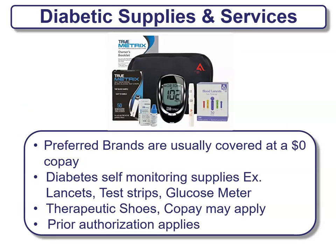There are some diabetic supplies and services provided as well. Usually preferred brands are covered at a $0 co-pay. Examples include diabetes self-monitoring supplies like lancets, test strips, glucose meters, and therapeutic shoes. Co-pays may apply and there may be prior authorization required. Check your plan to see if this is covered and how much is covered.